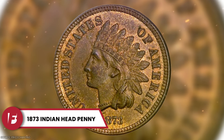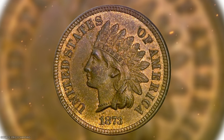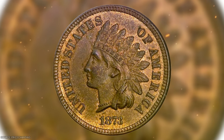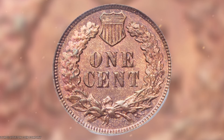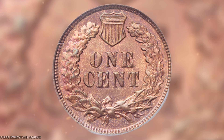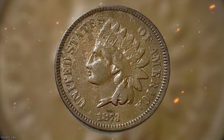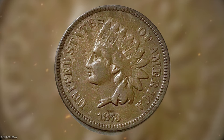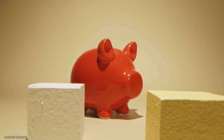The 1873 Indian Head Penny is a valuable and rare coin worth checking out if you're starting a coin collection. While over 11 million were minted, that doesn't account for coins that were never released or later melted down. Depending on its condition, this penny can sell anywhere from $250 to as much as $10,000. It's a beautiful coin and a great addition for collectors.